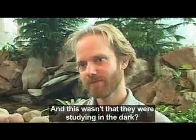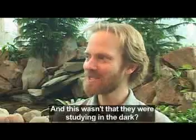And this wasn't that they were studying in the dark? Well, that's one of the interesting things about it — it sort of brings up the idiosyncratic aspects of Oberlin. They reduced their energy use by an enormous amount. Some of that had to do with sustainable conservation behavior: things like turning their lights off, turning their computers off, just being really careful about energy use.